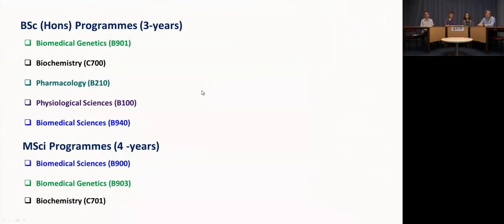This is a list of the programmes we offer in the school. We have three-year BSc programmes in biomedical genetics, biochemistry, pharmacology, physiological sciences, and biomedical sciences. We also offer four-year MSci programmes in biomedical sciences, biomedical genetics, and biochemistry.